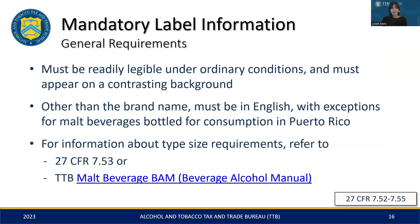Moving on to the general layout requirements. The main takeaway here is readability — it's essential that all mandatory text is clearly visible against the background. While the brand name can be in any language, remember that all other mandatory information must be in English, except for products intended for Puerto Rico, where Spanish is also acceptable. If you wish to include foreign language phrases, ensure they do not conflict or mislead when compared to the mandatory text. Additionally, a translation should be noted in the special wording section of the COLA or attached to your application if it's not directly translated on the label. To ensure compliance with type size requirements, please refer to TTB's Beverage Alcohol Manual for malt beverages or the regulatory citation noted on the slide.